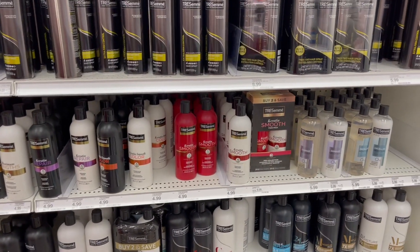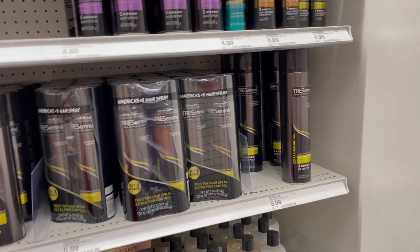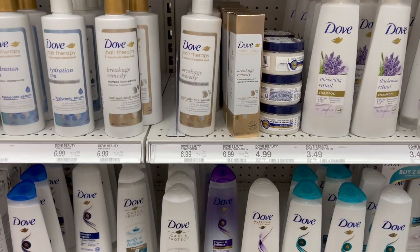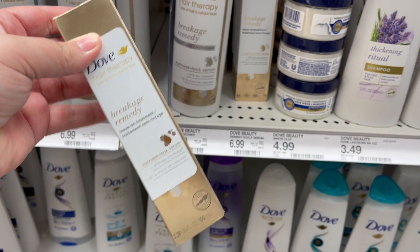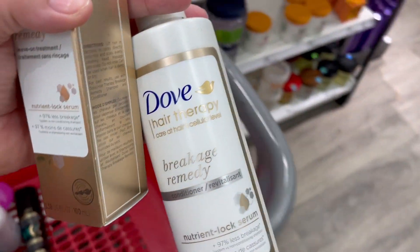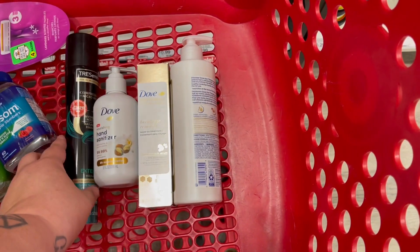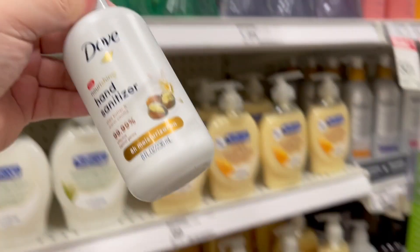Next we're doing the Dove, Tresemme, and similar products — it's buy four, get back a five dollar gift card. I'm going to grab a Tresemme hairspray at $4.99, the Dove Hair Therapy Breakage Remedy Serum for $6.99, the Breakage Remedy Conditioner — though you can grab the hydration spa one for an additional Ibotta rebate — and then a Dove hand sanitizer at $4.99.